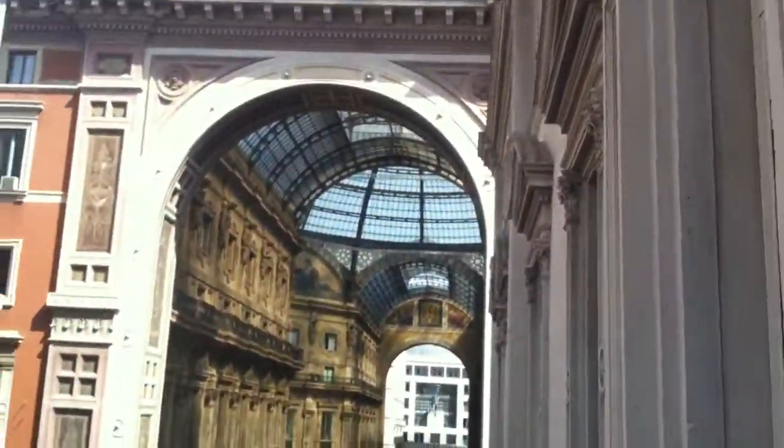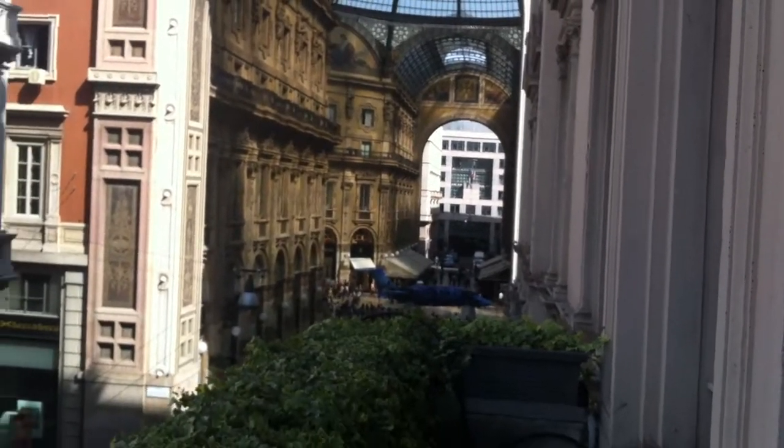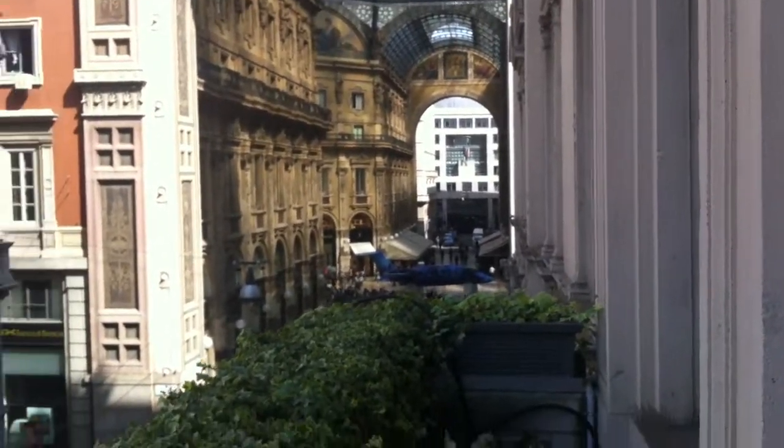And then over here — I forget what you call it — this is kind of like the world's oldest mall. Very elaborate and Italian-esque.